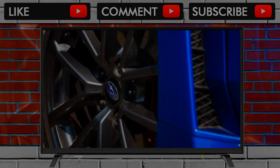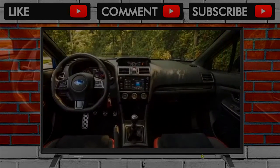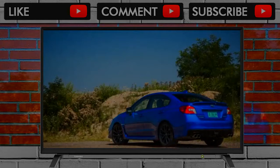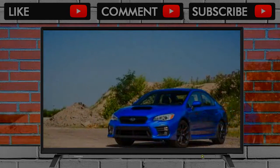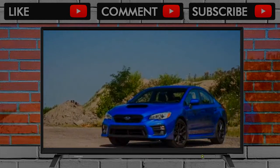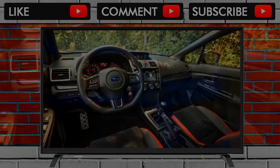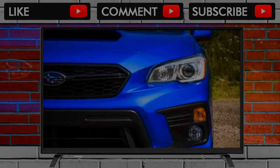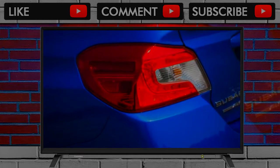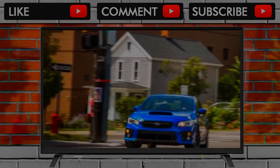A closer look at the data is needed. Our first test of the new 2015 WRX produced a 6.3-second 5-to-60 mph rolling start time. Fast forward to today, and that time has ballooned to 7.1 seconds. Rolling start, 30-to-50 mph, and 50-to-70 mph top-gear acceleration tests all remove the highly variable launch from the results — and the 2018 WRX was slower in all three measures.